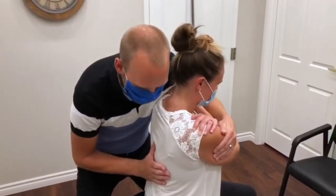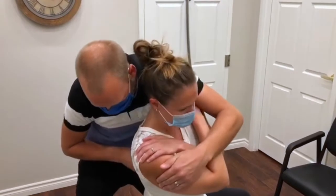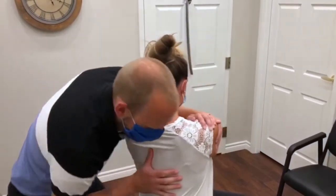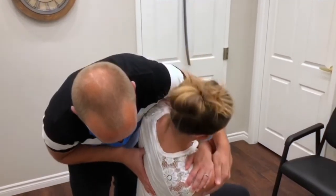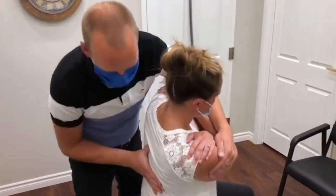Typical chiropractic treatments often include adjustments of the joints of the spine. Chiropractic adjustments are meant to move the segments of the spine into a better working position so that any unnecessary stresses put on the body can be removed.